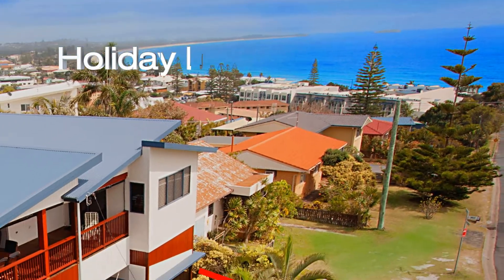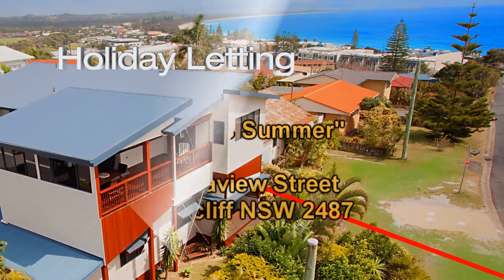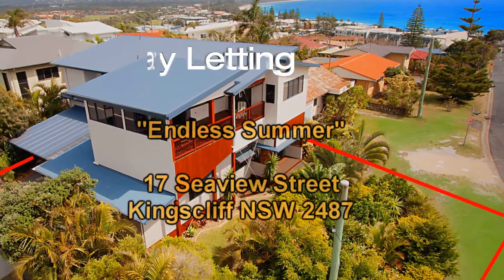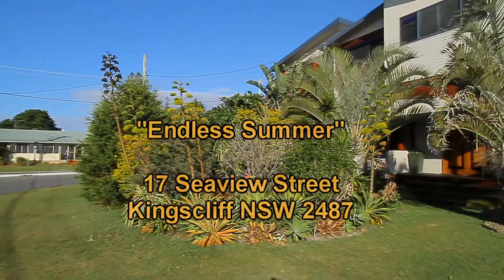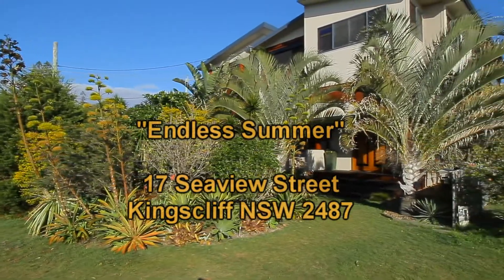If you're wanting a holiday house to stay up to bring all the family, a lot of people choose Endless Summer. Located right on top of Kingscliff Hill, just a short 400m walk to town, is this large, fully renovated holiday house. Let's have a look inside.